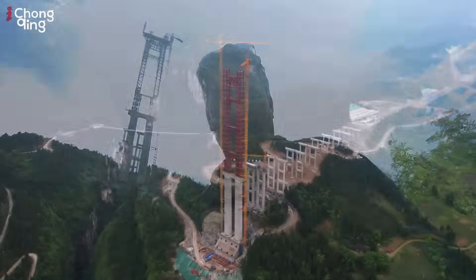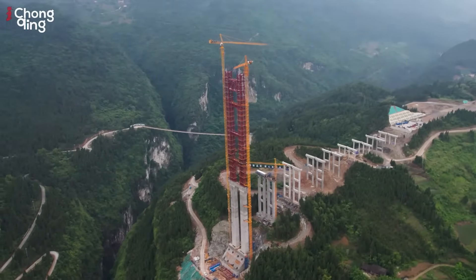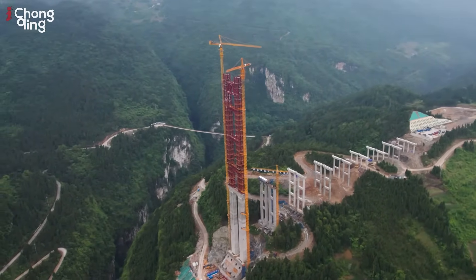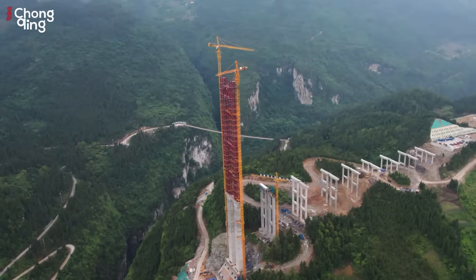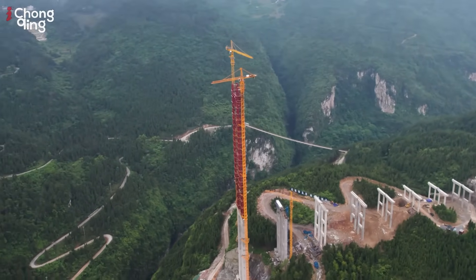You can just see behind me the magnitude of this construction — look at this bridge towering hundreds of meters in the air. This is probably one of the most complicated terrains to do construction in, and that's why it's so difficult to get vehicles up here. We just came back from that beautiful temporary suspension bridge.